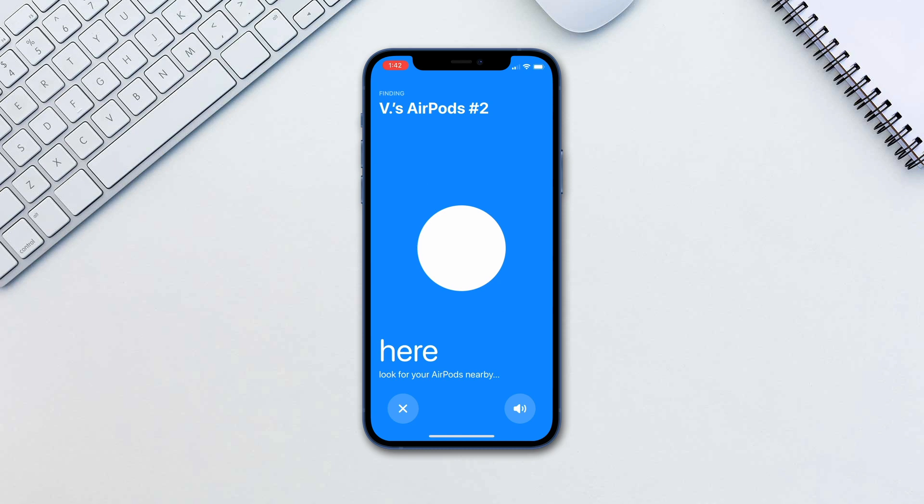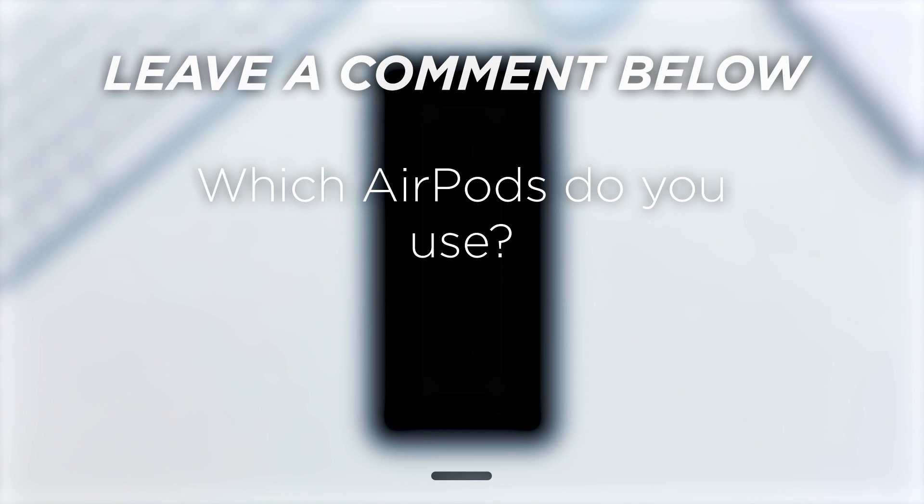It is a pretty nifty feature and we have to admit, it is quite fun to use too. Which AirPods do you use?